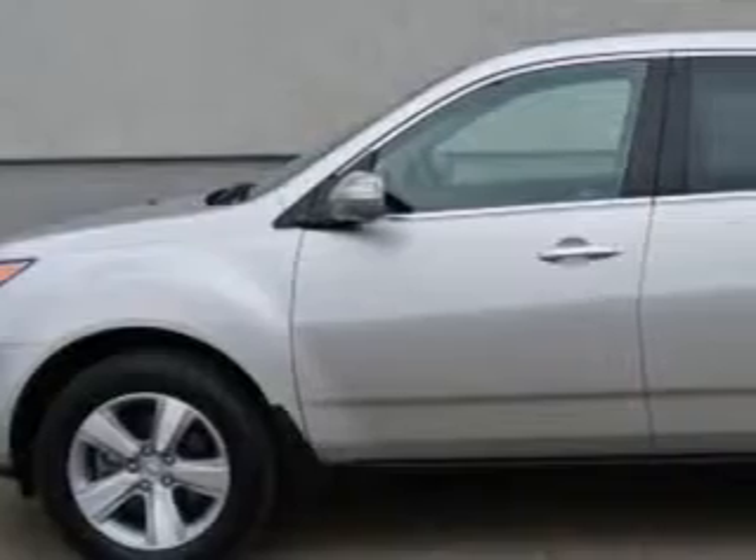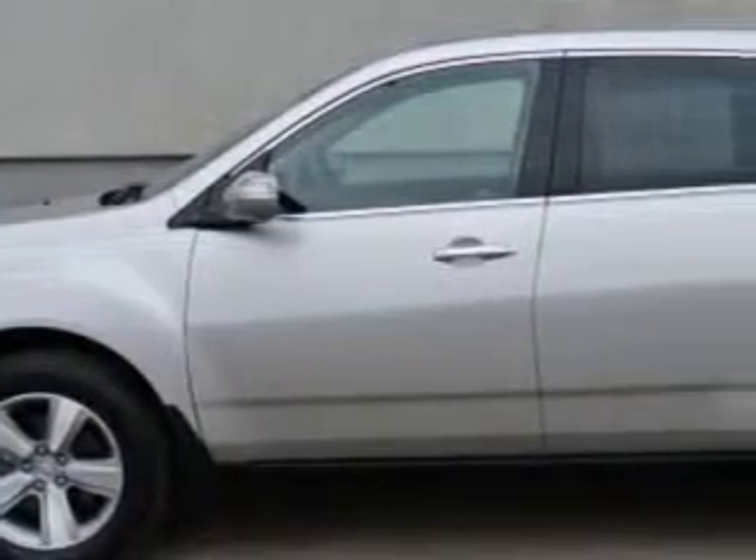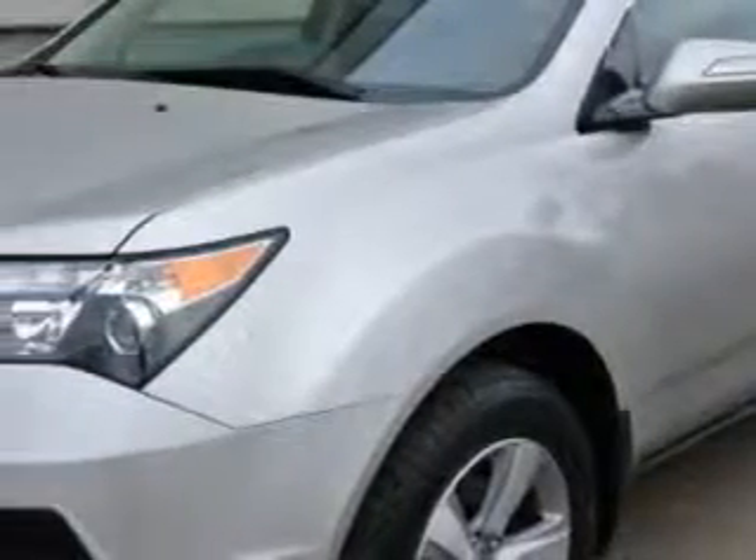At Woodfield Acura, we know you need a car that offers convenience, comfort, and space — whether taking the kids to their soccer game or having a night out with your friends.